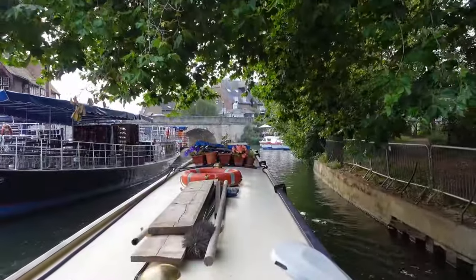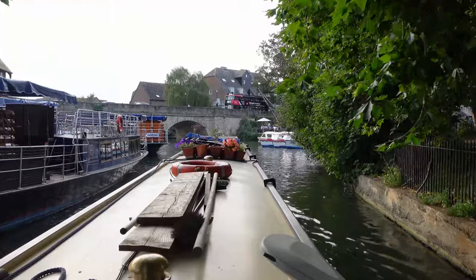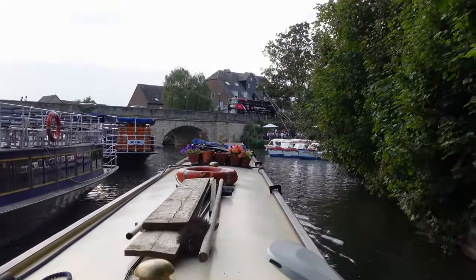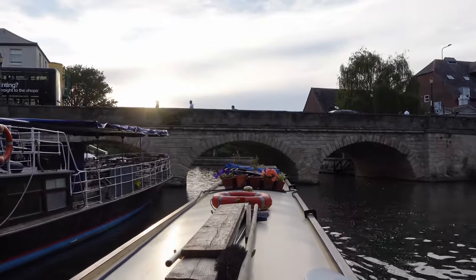Just to the right as we go through under this bridge was the pub where we first decided we were going to go onto the Thames. We sat and had an incredibly expensive drink before going off onto the Thames — so this is kind of where it all started, as the sun sets on Oxford.